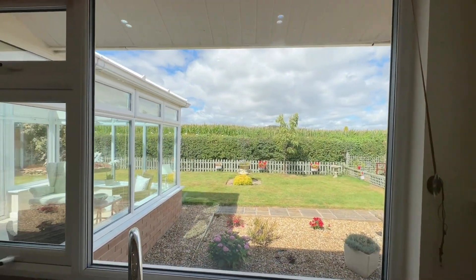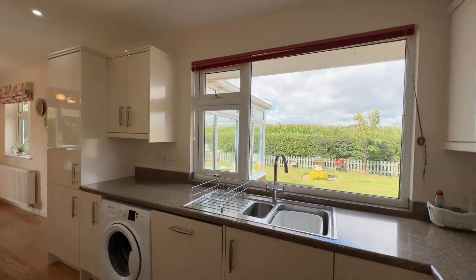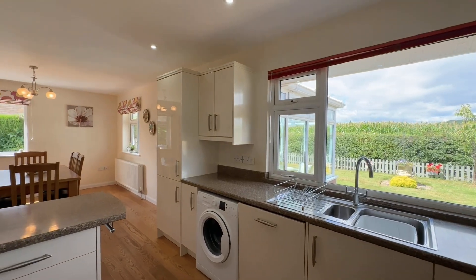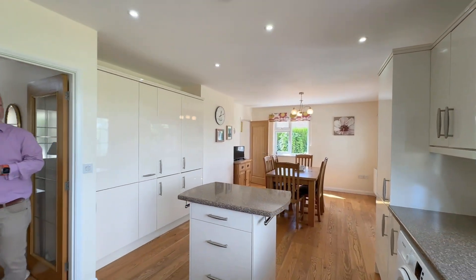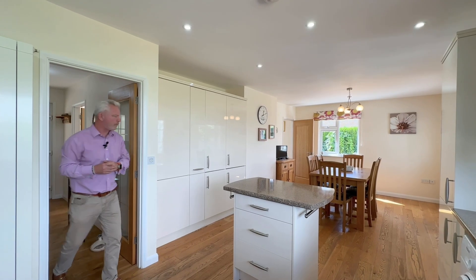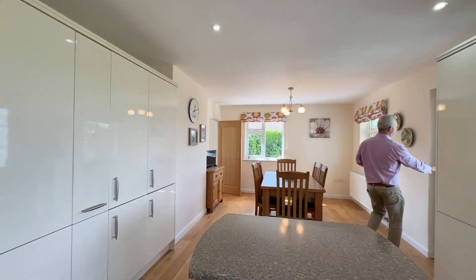But look at that view! It's slightly obscured at the moment because the maize is at its highest, but that will be harvested in the very near future and that view will just open up again. I'll just let you look at this room.